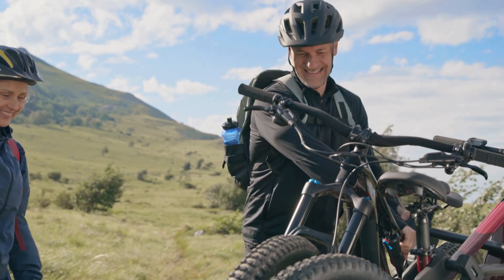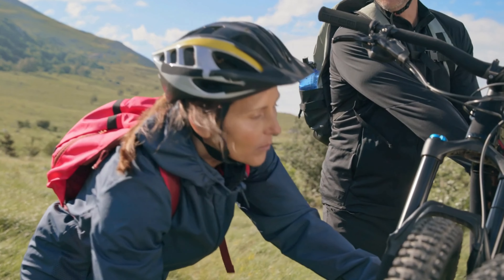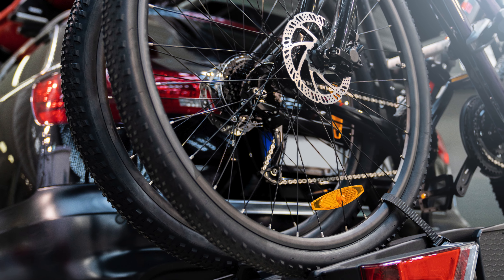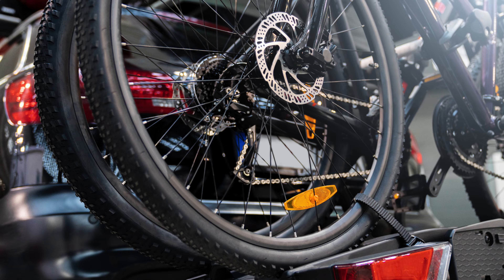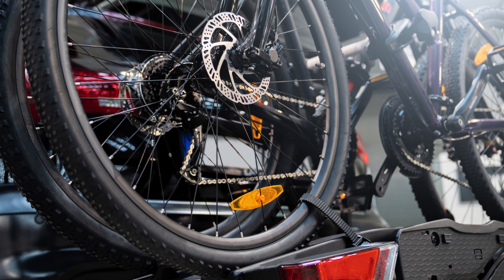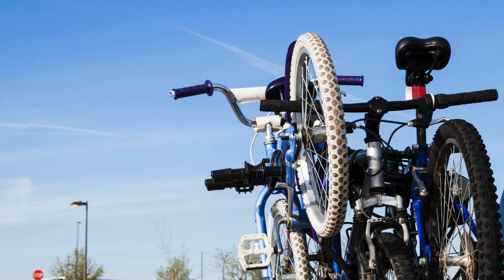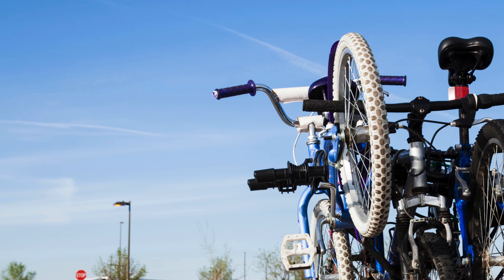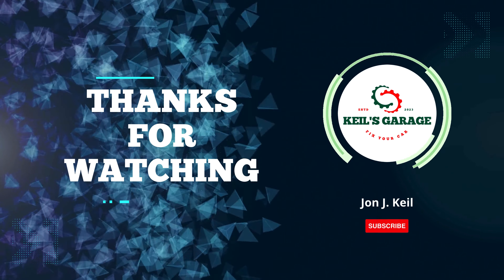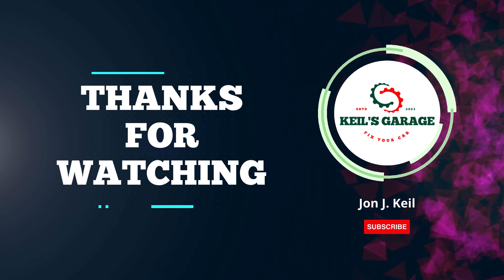In conclusion, finding the best hitch-mounted bike rack can greatly enhance your cycling adventures. Whether it's for convenience, security, or versatility, the right rack makes all the difference. From our comprehensive review, we've highlighted top contenders to suit various needs. Happy riding!